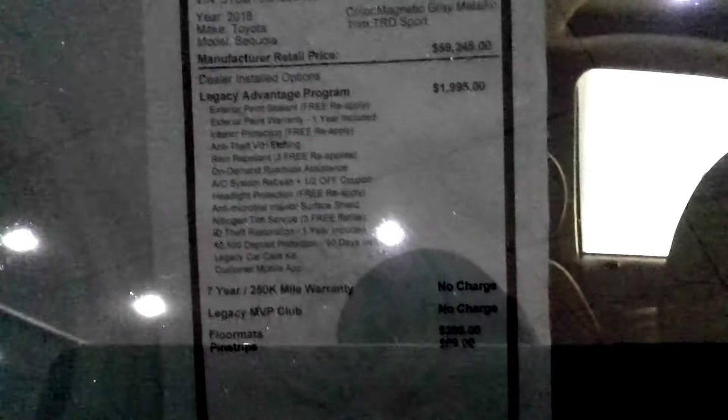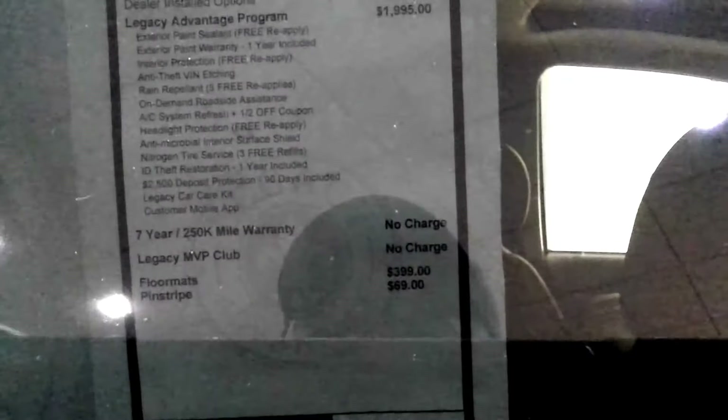This is a Sequoia 4x4 TRD Sport with a 5.7-liter V8, in Magnetic Gray with black leather. The MSRP is $59,245. It's located at Legacy Toyota in Tallahassee. With their $2,000 Legacy Advantage program, floor mats at $399, and pinstriping for $69, the grand total comes to $61,708. Prices are negotiable — come down and see Joseph Manning at Legacy Toyota and he will work a good deal with you.